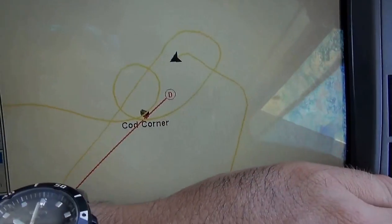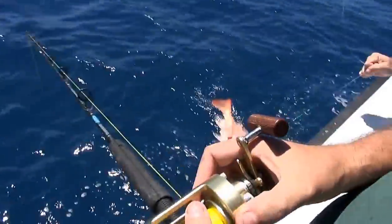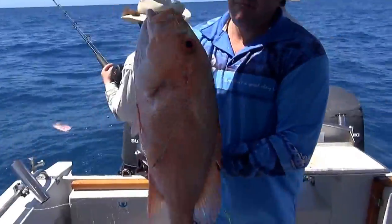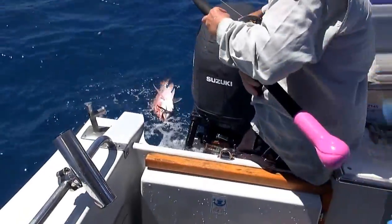And Cod Corner — one cod, few nannygai, Spangled Emperor. There we go. Okay, a little one for me. Ian's got a bigger one. It's quality mate. Yeah, a nice one to fill out the back.